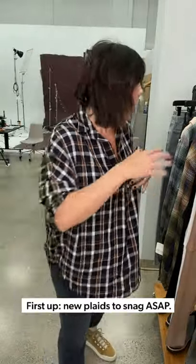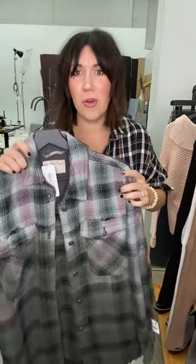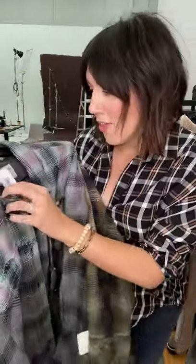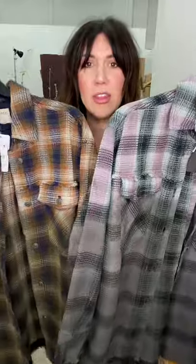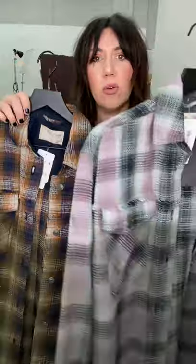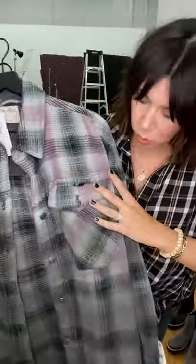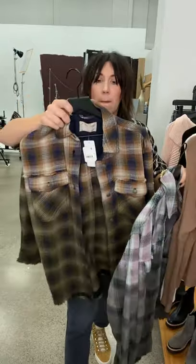Let's dip into the plaids right away. Check out these new plaids from Free People — the shacket is not going anywhere and Free People just brought theirs. This is the Annalee Plaid Shirt Jacket. The fun thing about it — and there are many fun things — is the color: look at this little ombre colorway in cool tones, purples and olive greens. It would be really cute back with these jeans.